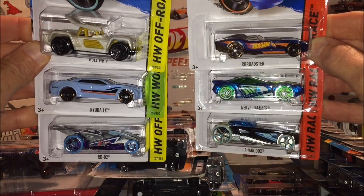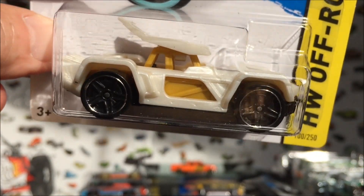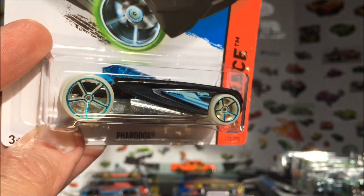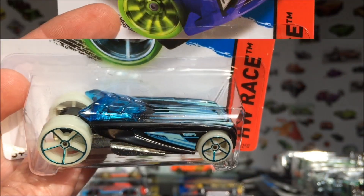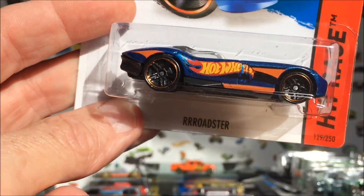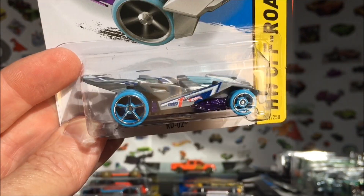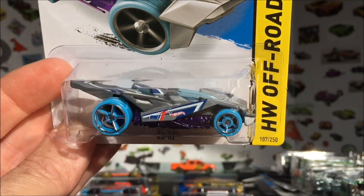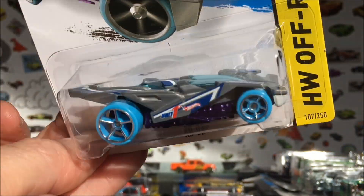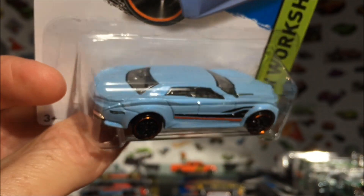Next six — fantasy cars. Here we have the Bullwhip, that's a cool car. We've got the Faradox — it's got some big wheels on it, I think they glow in the dark too. We've got the Nerve Hammer, that's always a fast one. We've got the Roadster, very nice car. This one belonged over in the Star Wars cars — the RD-02, that thing is cool. And the Ryera LX, big fantasy four-door.